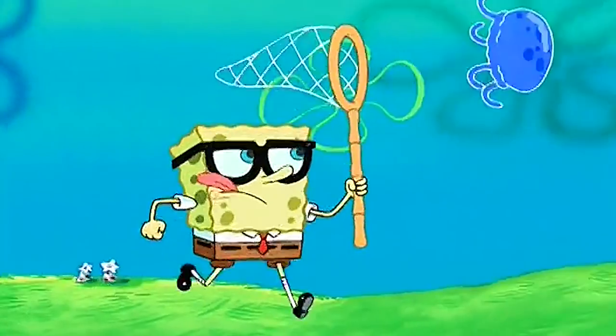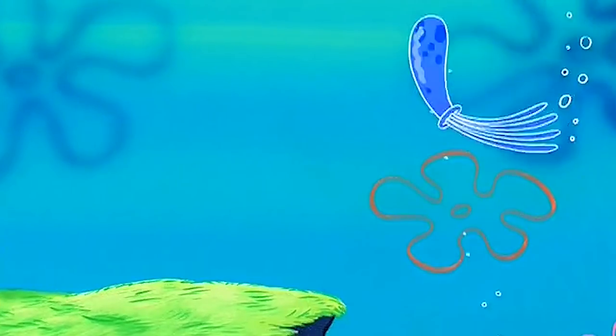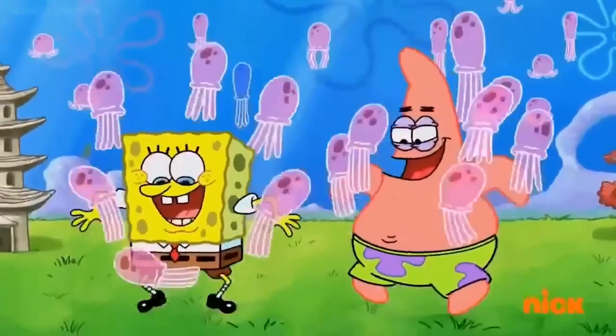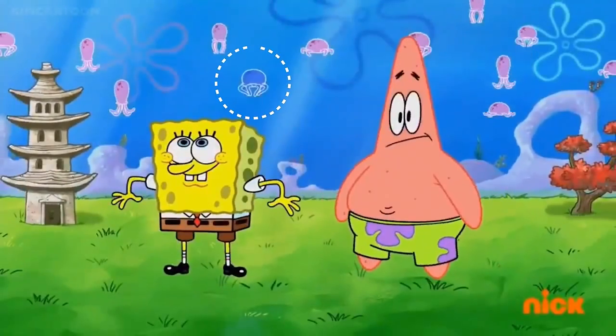Since Jellyfish Hunter, we haven't seen this character. However, in the episode Squirrel Jelly, near the end of the episode, Friend from the Jellyfish Hunter can be seen in the background, thus making for an awesome reference or callback to an iconic episode.